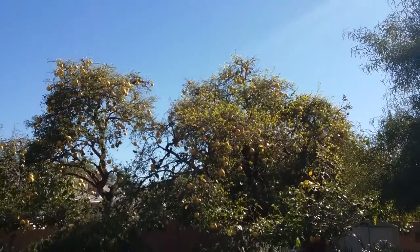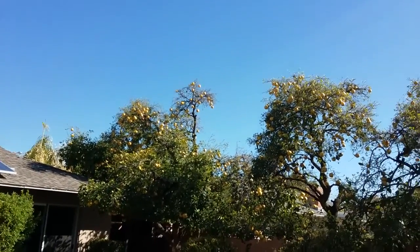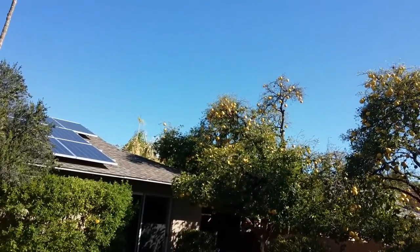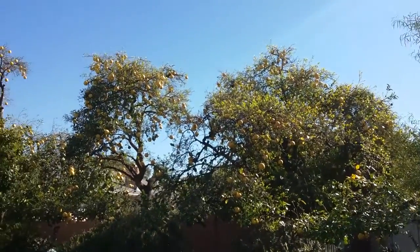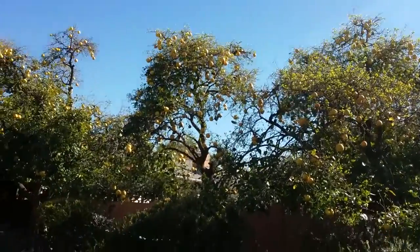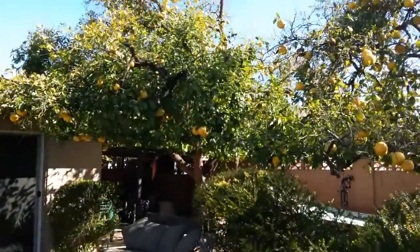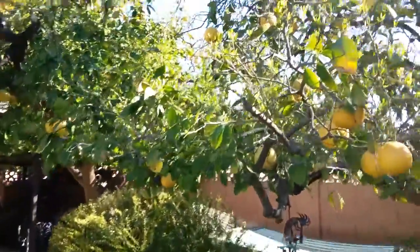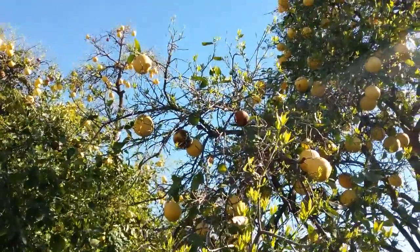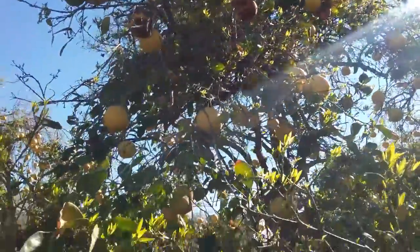Hi, this is Warner with Warner's Tree Surgery. I'm looking at these grapefruit trees today. It's February 24th, 2017, and here we're seeing something that I see a lot of in the last two or three weeks — an abnormal amount of leaf drop on the grapefruit trees in preparation for the new leaves. But usually you don't have all of the leaves drop just to make room for the new leaves.